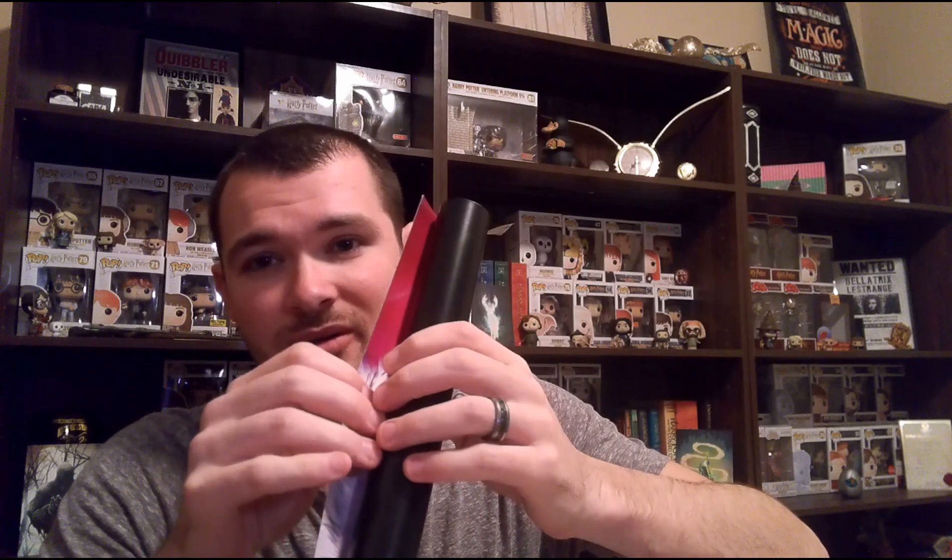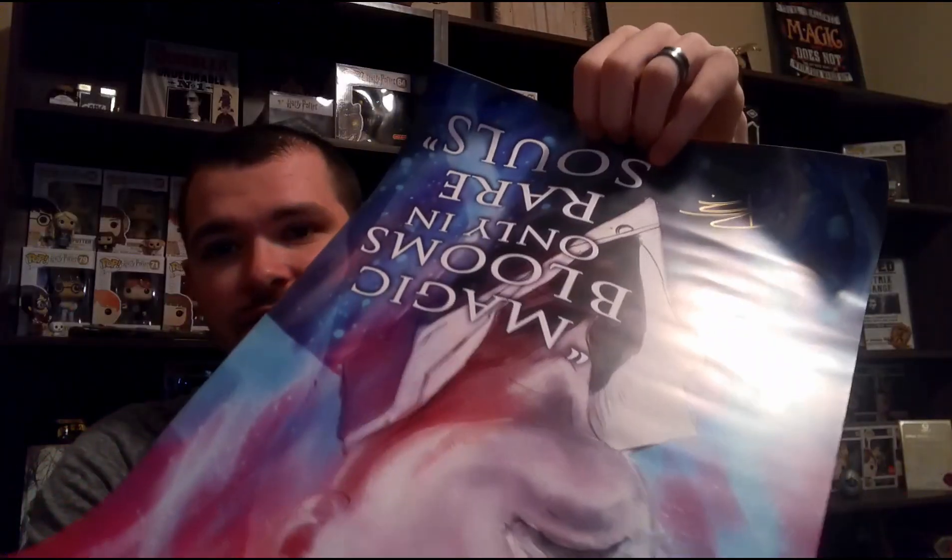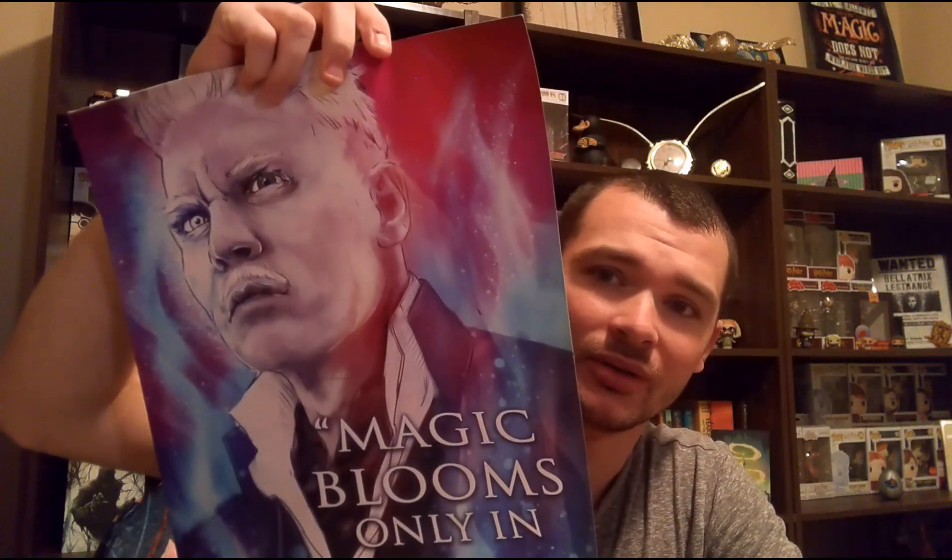So I grabbed this when I grabbed the wand, so we'll go ahead and open it up. This is how they've been doing some of their prints now, on just black backing. It is a Grindelwald print that says, 'Magic blooms only in rare souls.'